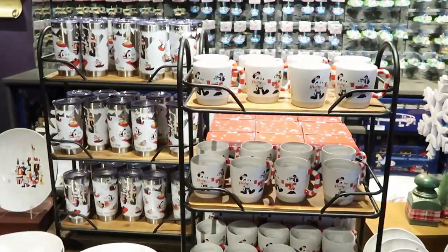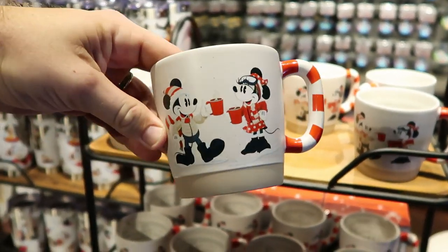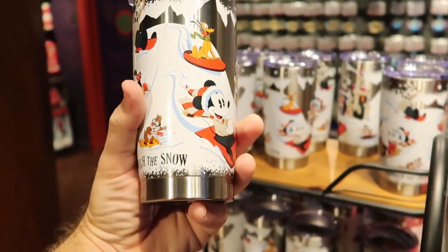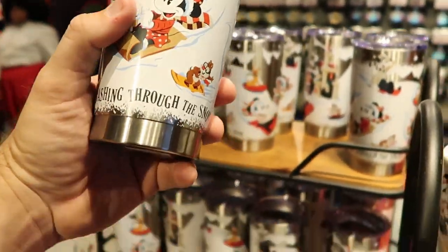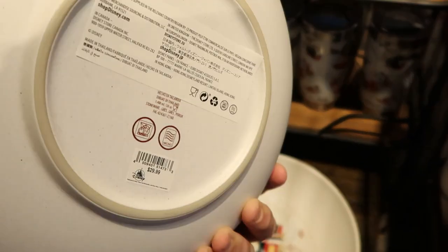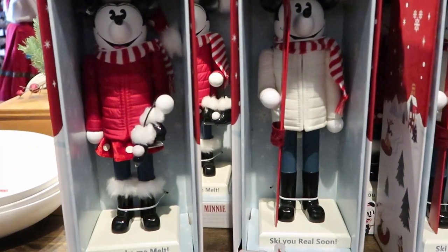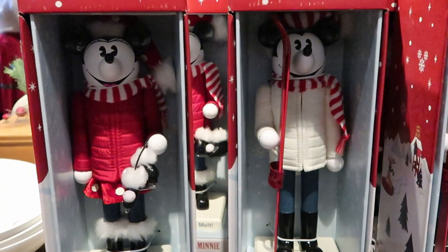Disney is getting ready for the holiday season. They have really nice coffee mugs for $19.99 — the handle is actually like a candy cane, and the other side is really cool. Over here are new tumblers — 'Dashing Through the Snow' featuring a bunch of Disney characters — this is the Walt's Lodge collection for $27.99. They also have ginormous ceramic bowls that say 'Christmas is Happier Together' for $29.99 — very heavy. For $64.99 there are two nutcrackers, one Mickey and one Minnie — so cool.